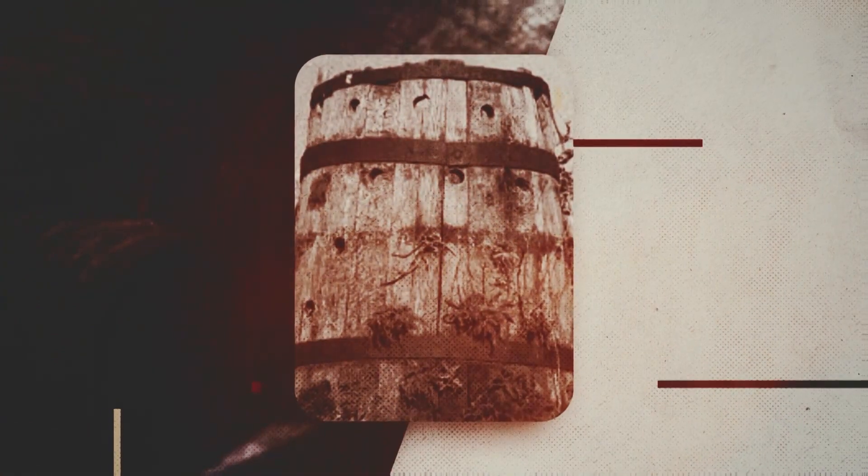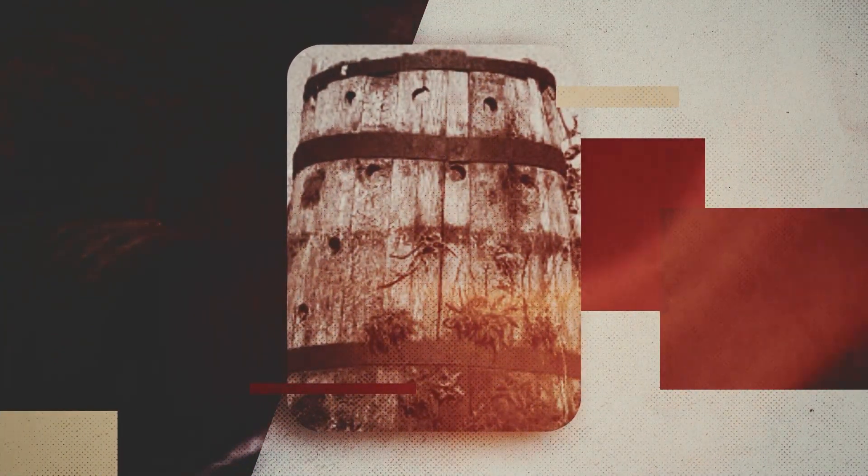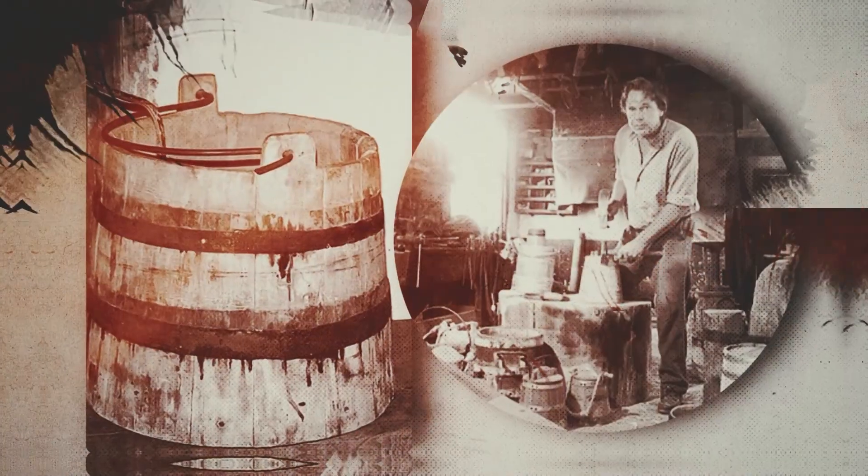Po toa sledi obrabotuane na letveta od vnatrašna i nadvorešna strana. Odredovaanje na agolot na štecita spored obema od 2 litri. I na krajot, vitkanje, želebeanje, so stavuvaanje na žlebovita, po toa postavuvaanje na obrachita i poliraanje kao završne rabeota.